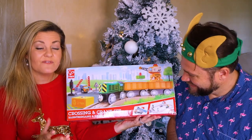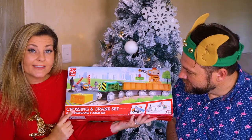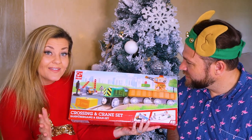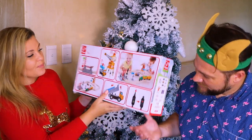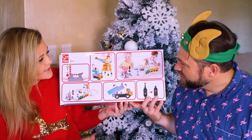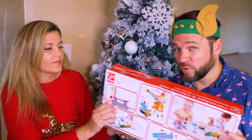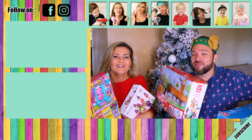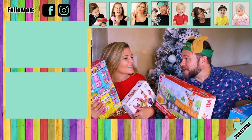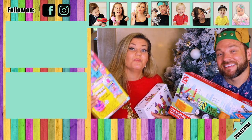Another great toy that Hape is very famous for is all the different types of train sets — these wooden railway tracks. This is the crossing and crane set, so it includes a train piece but also with a crane. This is suitable for ages three and up, so it's perfect for our boys. Look how cute it is — it includes all these little accessories: a little bridge, little signposts, super cute. Obviously for boys and for girls. Hape make so many different wonderful toys and we're going to be sharing more of their toys with you in the coming months. Thank you so much for watching our video of what we're going to be giving our kids — hopefully we've inspired you with some ideas. If you're looking for more inspiration, go check out last year's Christmas video.